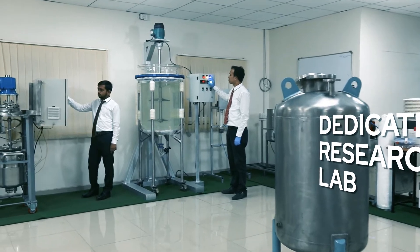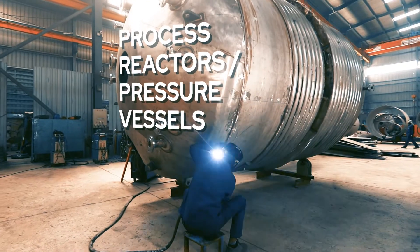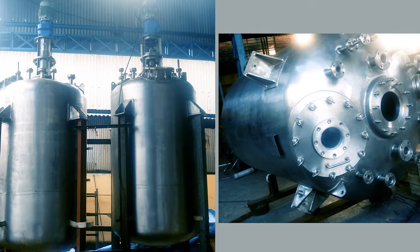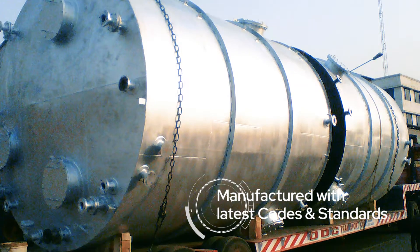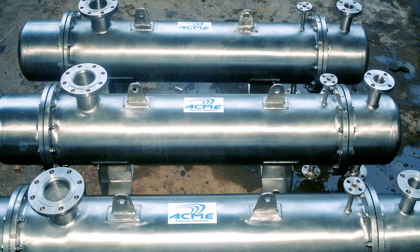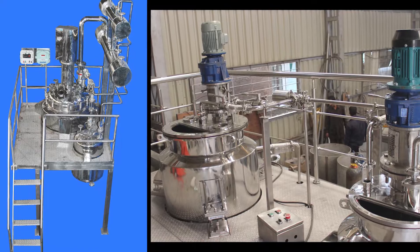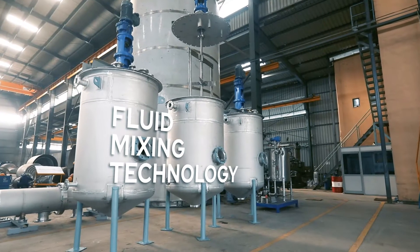Dedicated research lab with modern development tools to propel our R&D. Process Reactors manufactured with latest codes and standards in stainless steel and precious metals are in service since last many years, with process time reduction and improved yield benefits in industries.